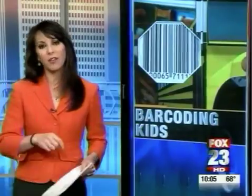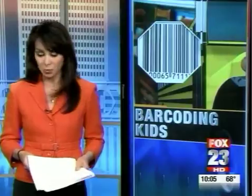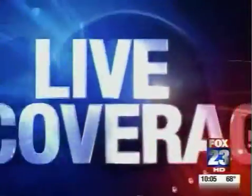Scanning our kids as they get on and off the bus — the technology is now available, and thanks to a local company, it is pretty cost-effective. Fox 23's James Tully is live at Jenks High School right now.